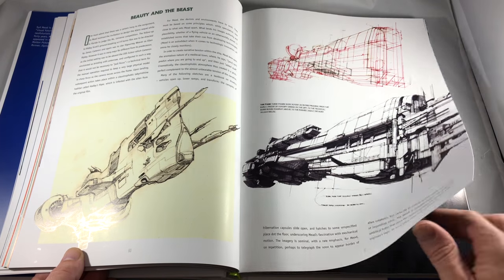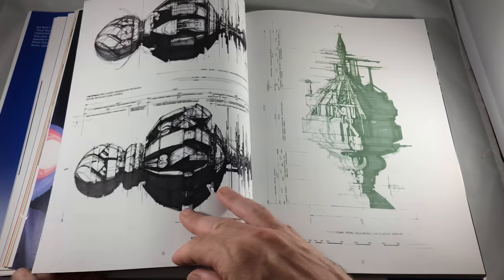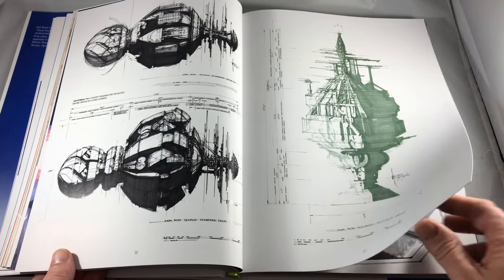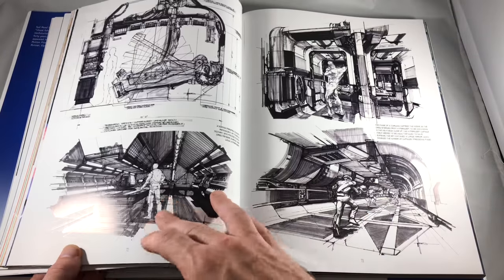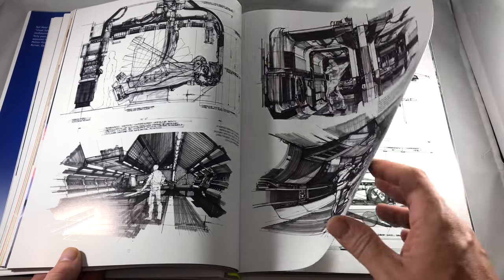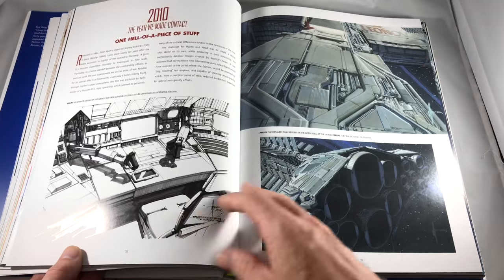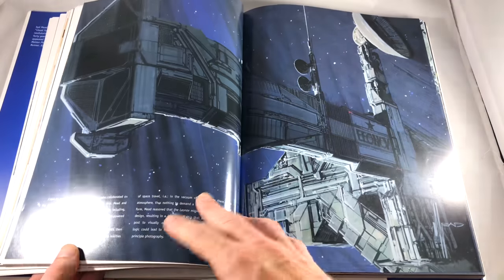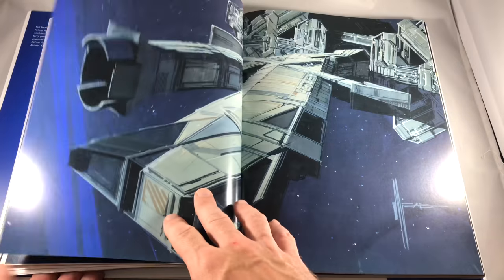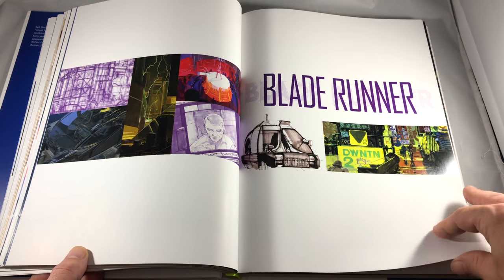If you're into design or a student that looks up to a man like Sid Mead, this book is more than just looking at his art. It's also a way to get insights into his process, which I found to be pretty cool — especially if this is something you do or want to do, or if you've idolized the man and want to get inside the mind of the creator, not to mention enjoy the beautiful art featured within it.